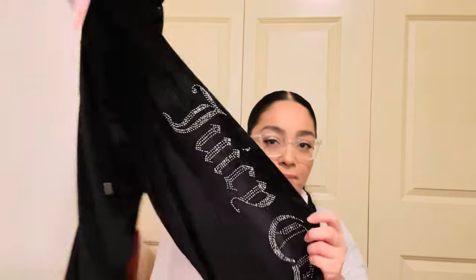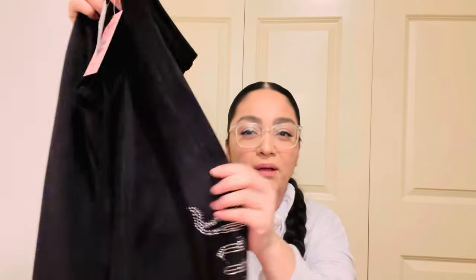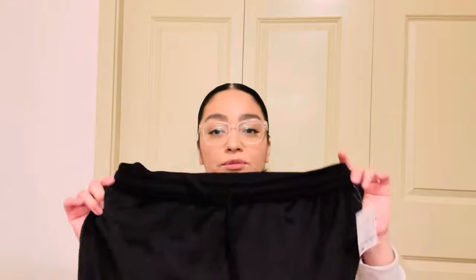I'm heading over to my aunt's house — about an hour and a half away — with my sisters for New Year's, and we might spend the night. I found these Juicy Couture sleepwear pants, but I'm actually going to wear them like suede sweatpants. They're super comfortable and soft inside. I was planning on pairing them with my little platform boots to hang out at my aunt's house.